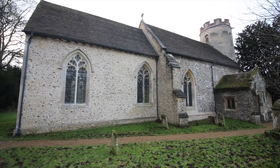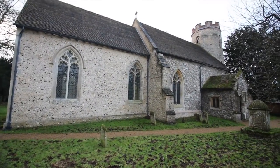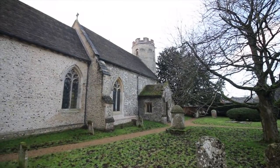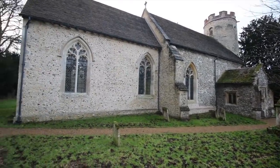So whilst we're at Bartlow Hills, we're coming into the church. Now this is only one of two churches in Cambridgeshire with a round tower — quite unusual for this part. That's more Norfolk, the round ones. Let's have a look inside because the man who opens the church has been telling us about a few things inside. Should be good.